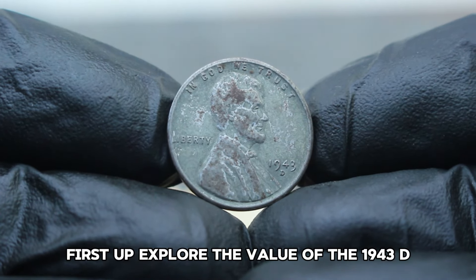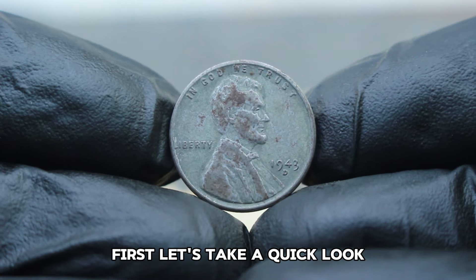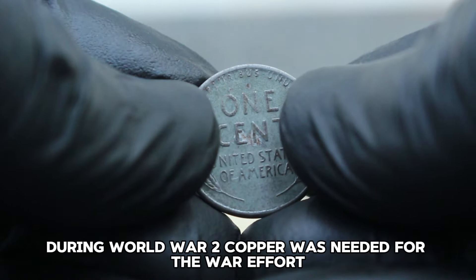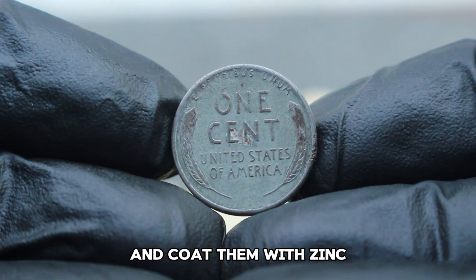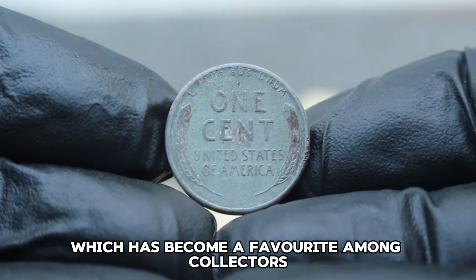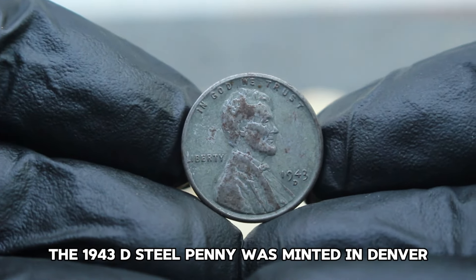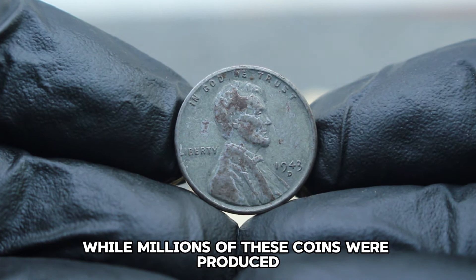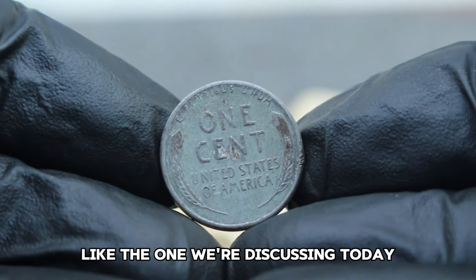Next up, let's explore the value of the 1943 D-steel penny in dirty condition in today's collector market. During World War II, copper was needed for the war effort, so the US Mint decided to make pennies out of steel and coat them with zinc. This resulted in the unique 1943 steel penny, which has become a favorite among collectors. The 1943 D-steel penny was minted in Denver and is distinguished by its D-mint mark. While millions of these coins were produced, finding one in good condition can be quite a challenge, especially if it's in dirty condition.